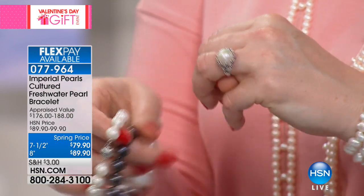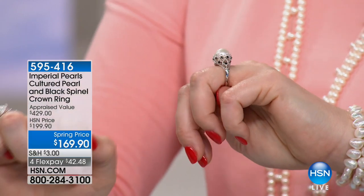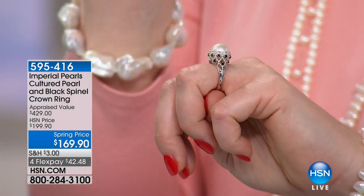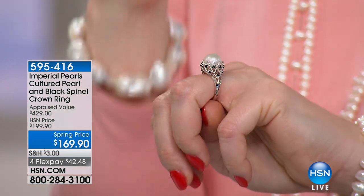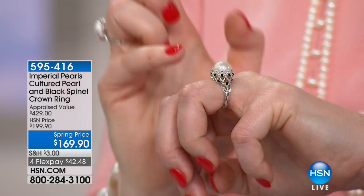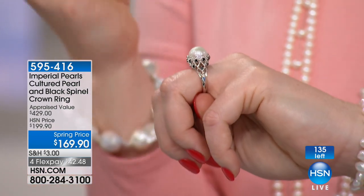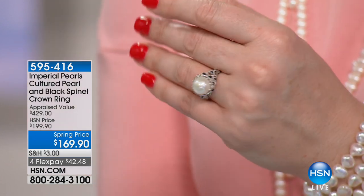Also this ring — I have been so excited about this and have not taken it off. This is fit for a princess, for any queen — it looks like the crown royal jewels. I love the stature of the way that pearl sits up on that ring. It's called our crown ring, and it's partnered with black spinel, which adds drama, mystery, and purity combined together. $169.90, with four flexible payments of $42.48.